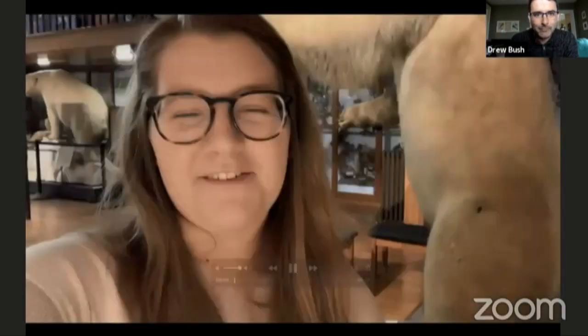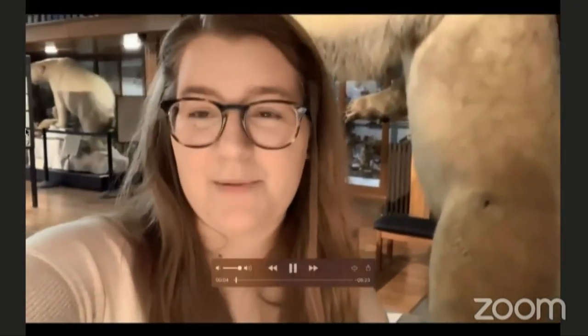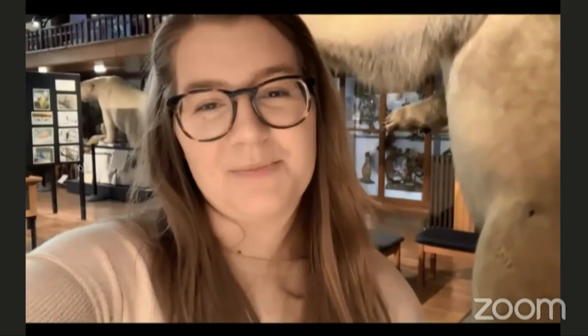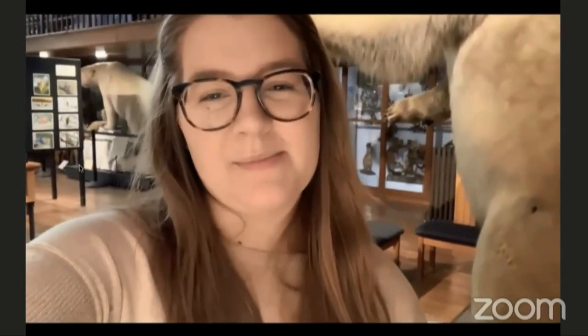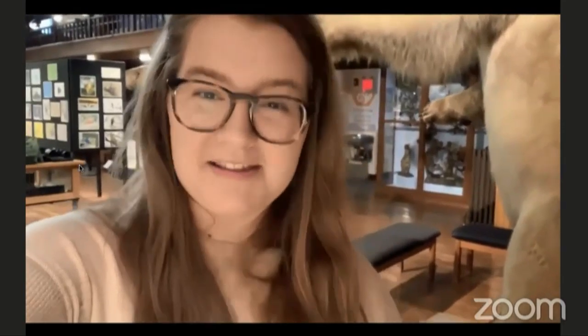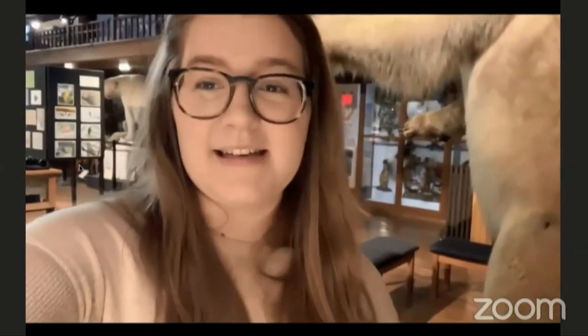Hi, good afternoon and welcome to Inside the Fairbanks at the Fairbanks Museum. My name is Hannah Buckner and I'm one of the AmeriCorps educators here at the museum. Today we'll be talking about a few different exhibits that we have and I'm going to show you the highlights of them and some interesting facts about them. Let's get started.